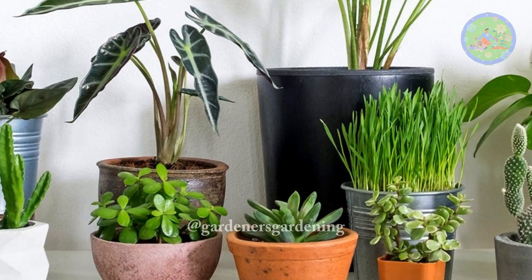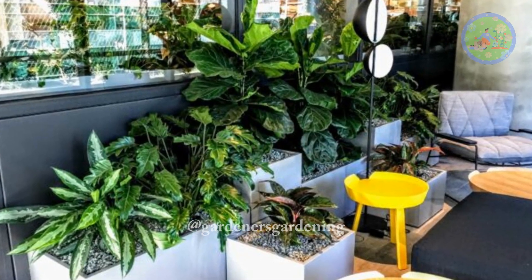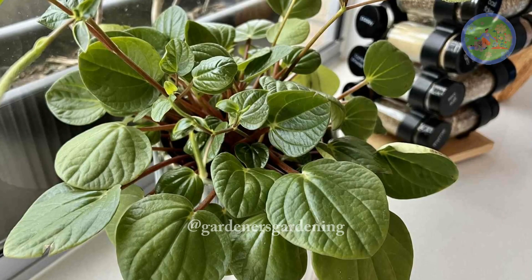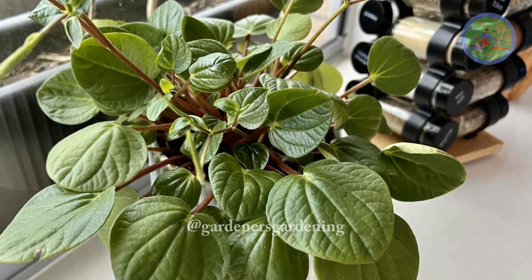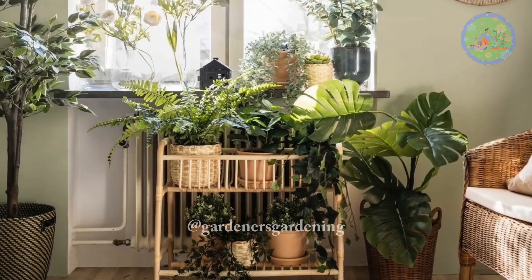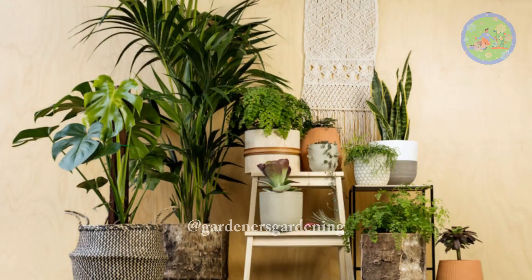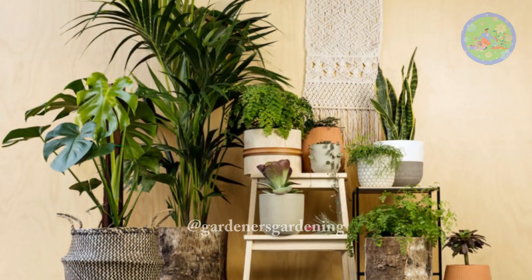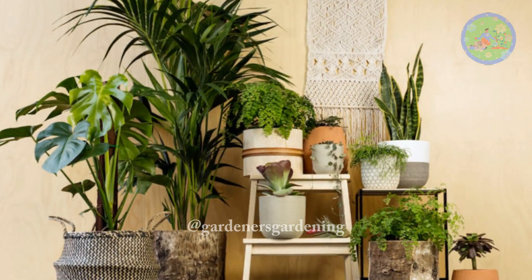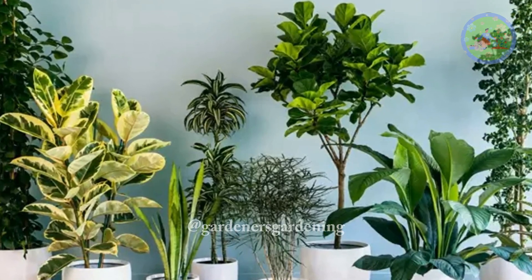These low-light, low-maintenance indoor plants are perfect for our apartment, where sunlight cannot enter due to other high-rise apartment surroundings. But we know the benefits of keeping plants in our home, so choose these plant varieties which really can thrive in indirect sunlight or in artificial lights. So don't worry — buy these low-light, zero-care houseplants and decorate every corner of your home.